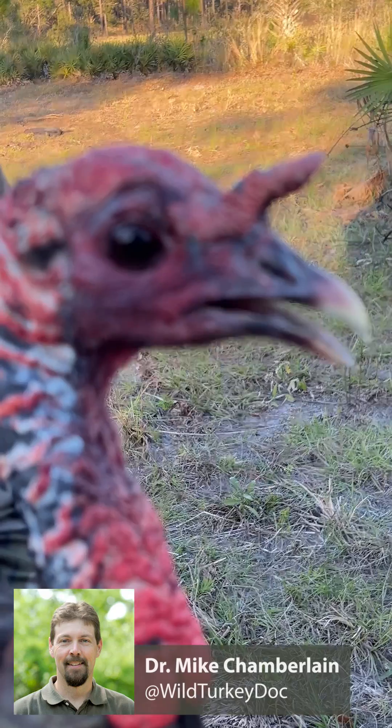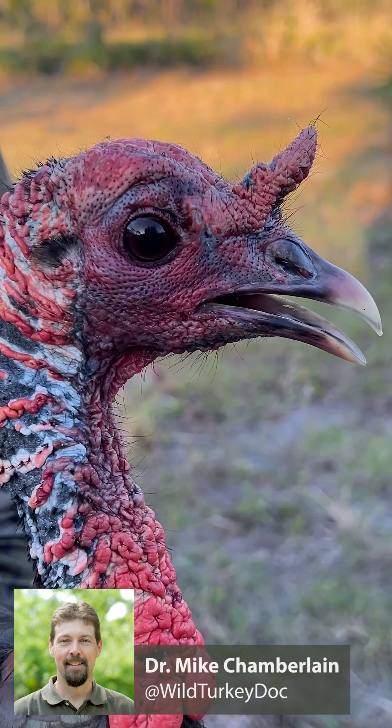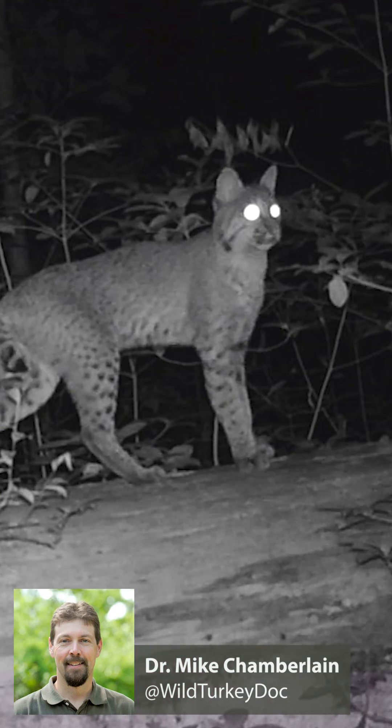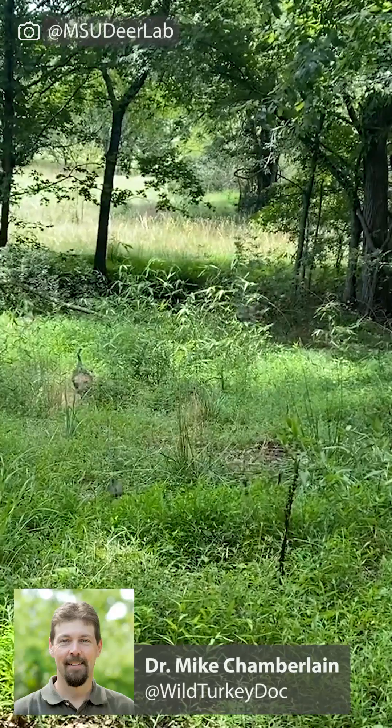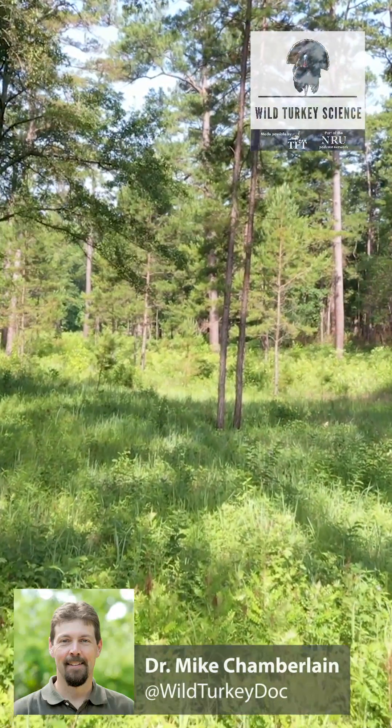At that time, they're extremely vulnerable, and so is she. We do see mortality of brood hens frequently, and that's when a lot of these poults are being lost to predators. We're losing most of them that first few weeks.